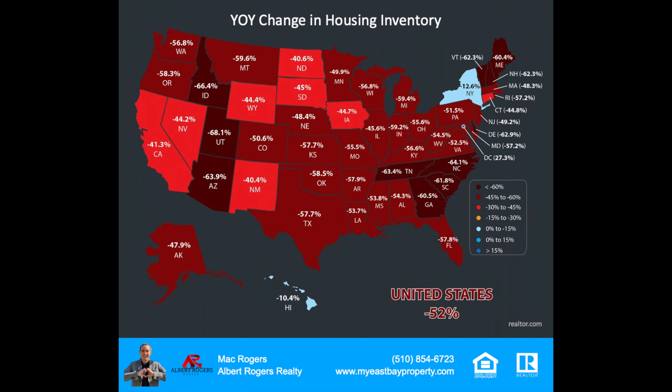If we look at this map right here, we can see the majority of the country in the red region, and in some states in the dark red, it's 60% plus down year over year. The reasons are low interest rates, the pandemic, and other pressures around housing that have caused this issue of low inventory. Experts are forecasting inventory to come back in the market in the second half of the year as more and more people get comfortable with what's going on in the environment.